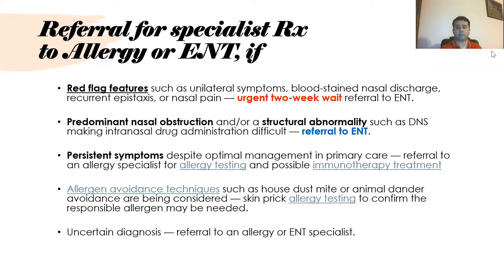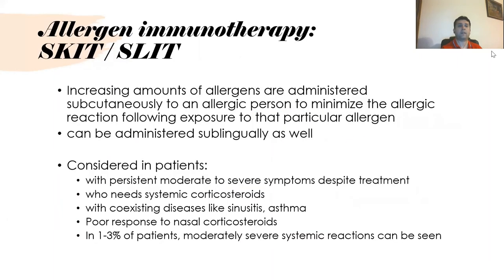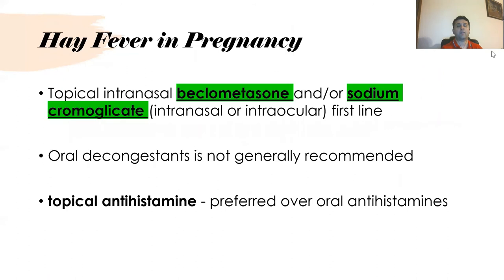Allergy avoidance techniques should be used, and skin prick allergy tests can confirm the allergy. If there is uncertainty regarding diagnosis, refer to a specialist. For immunotherapy, available techniques include subcutaneous and sublingual immunotherapy for desensitization, done by a specialist. If a patient is pregnant and known to have hay fever, topical intranasal beclomethasone and/or sodium cromoglycate intranasal or intraocular are first-line options, as other treatments are generally not recommended.